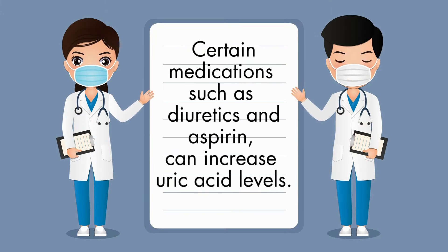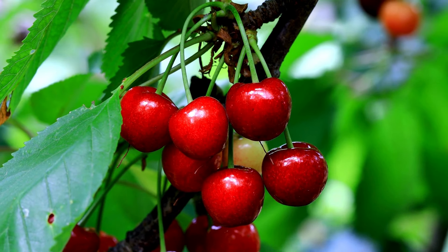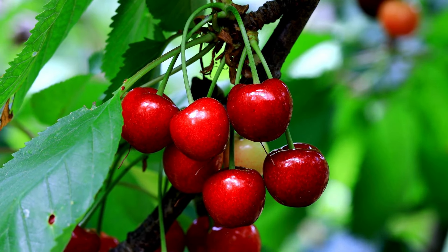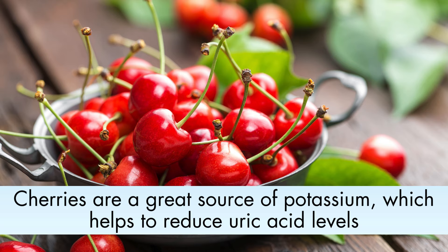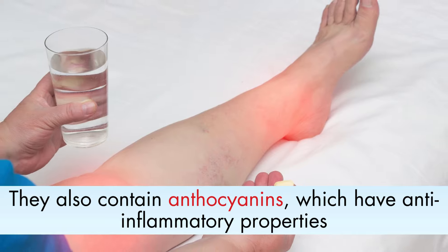Number 1: Cherries. These little red gems not only add a burst of sweetness to your plate, but also harbor potent compounds that actively combat uric acid-related issues. Cherries are a great source of potassium, which helps to reduce uric acid levels. They also contain anthocyanins, which have anti-inflammatory properties.